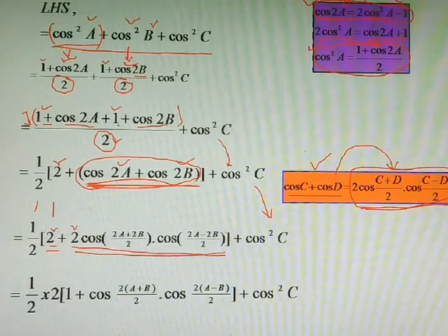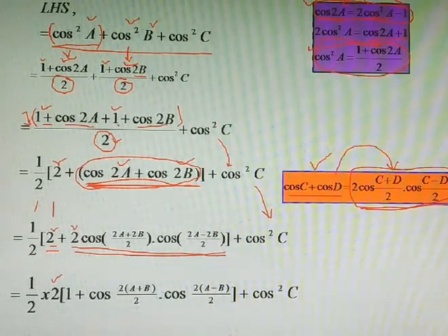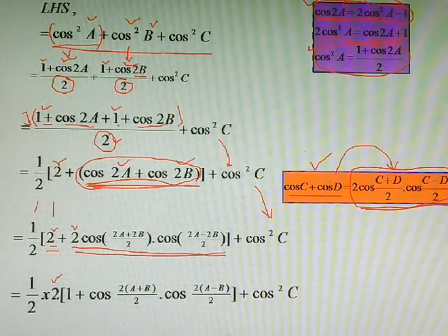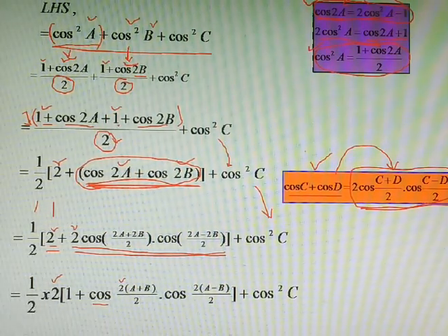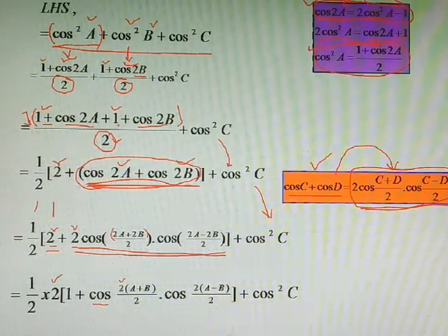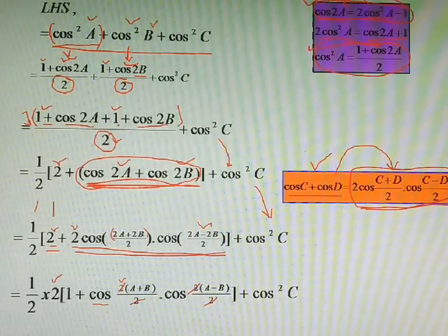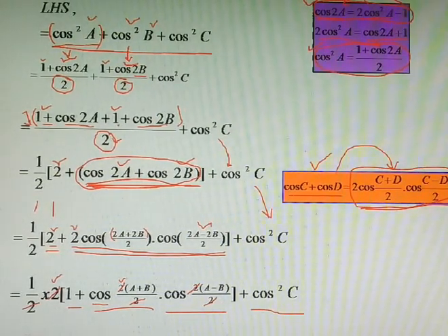We take the factor of 2 as common. Inside the bracket we have 2 ones making 2, plus the product term. In the angles, 2 is common in (2A+2B) and (2A−2B), so those 2s cancel, leaving cos(A+B) and cos(A−B). After cancelling all the 2s, we get 1·cos(A+B)·cos(A−B) + cos²C.